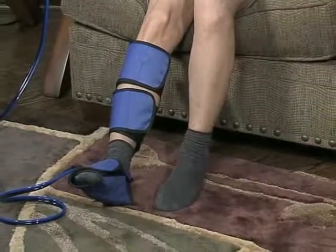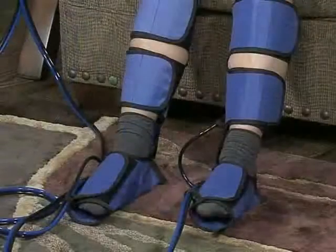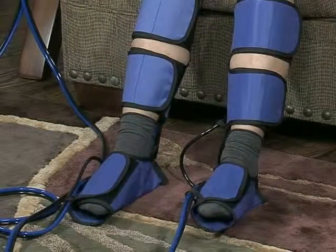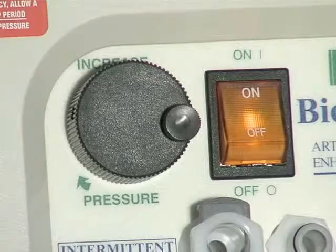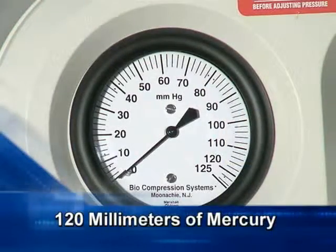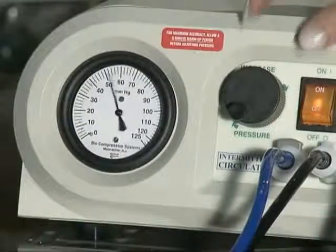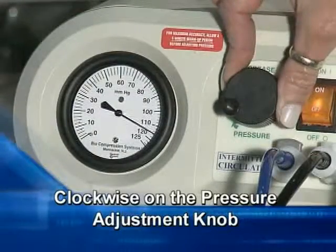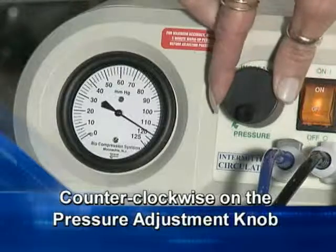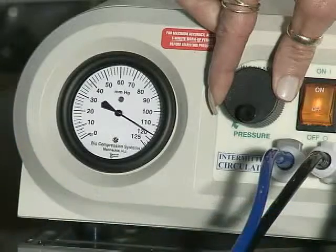Repeat the same procedure as previously explained for the other garment. Once the garments have been properly attached to the limbs, turn the pump on. Position and observe the pressure gauge to ensure that it reads 120 millimeters of mercury. If it does not show the proper pressure, adjust the pressure up — clockwise on the pressure adjustment knob — or down — counterclockwise on the pressure adjustment knob — until the proper pressure has been attained.